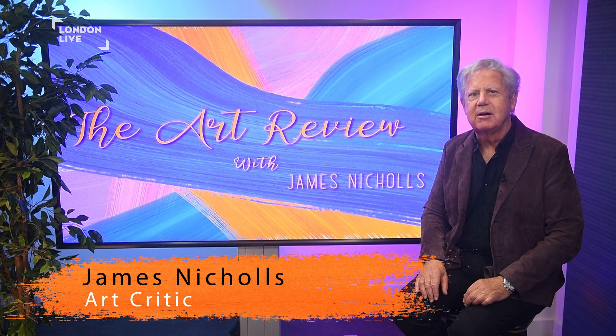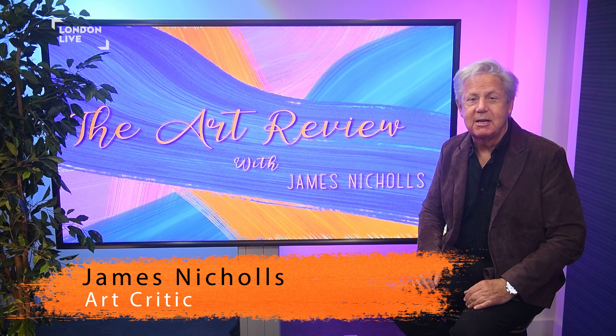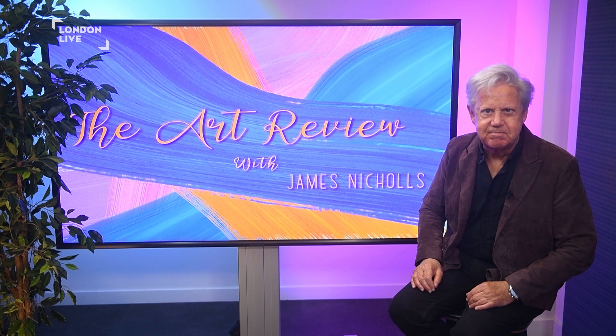Welcome to this edition of the Art Review. Here in London there are always so many art events and activities to enjoy, and here are my recommendations of special exhibitions to see at this time.